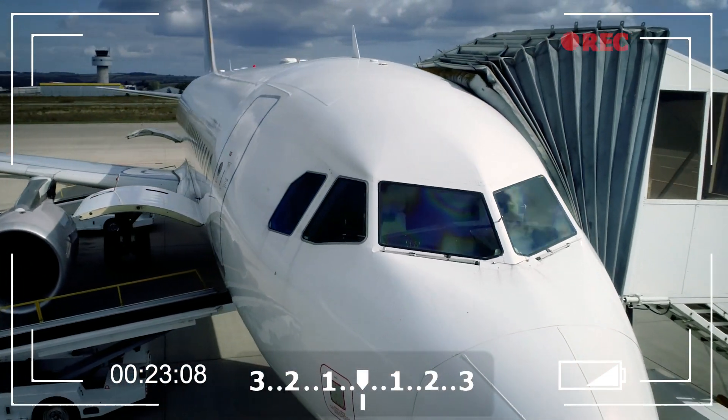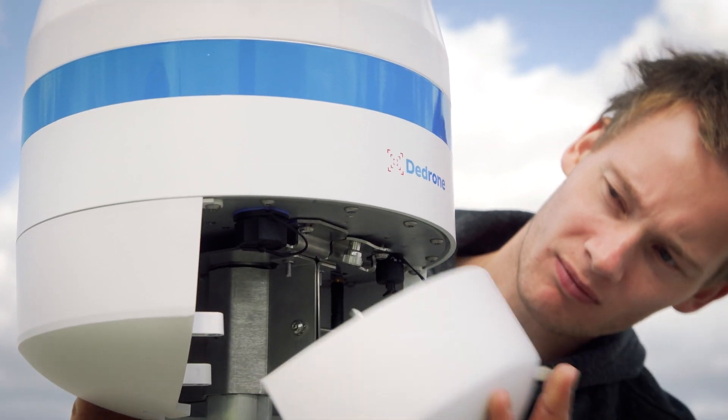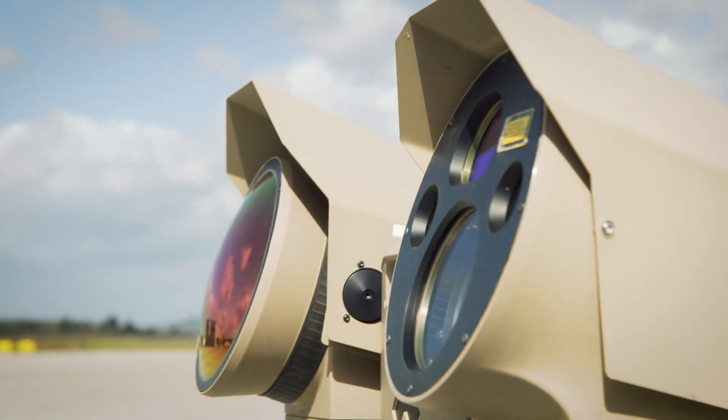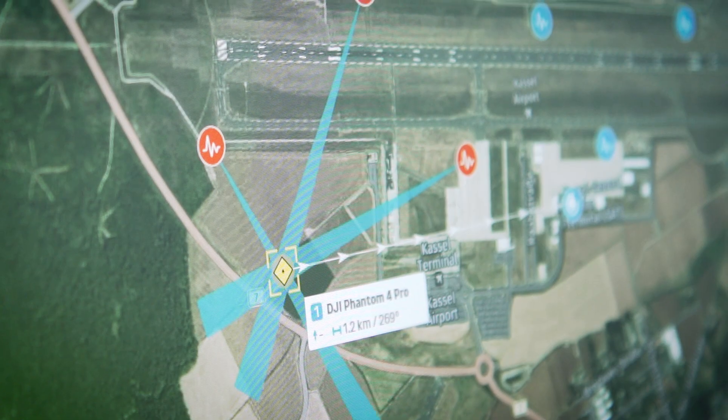Founded in 2014, D-Drone has developed a market-leading system for the detection of and defense against civilian drones. We follow a multi-sensor approach combining our own sensors and sensors from leading manufacturers, connected via the intelligent drone tracker software. Together they create a reliable detection system that can be expanded as needed for the individual installation.